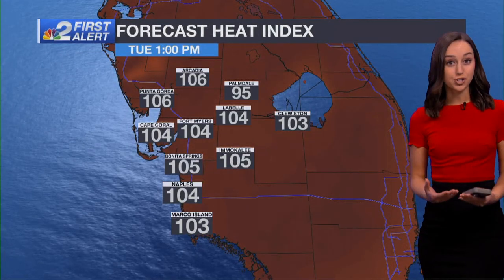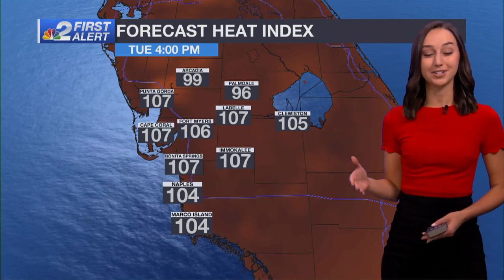We've got a very tropical air mass in place. Dew points into the mid to upper 70s — it makes a huge difference in how it actually feels to us when it comes to those heat index values. That's factoring in those muggy conditions. It's going to feel anywhere from 100 to 110 degrees by the late afternoon.